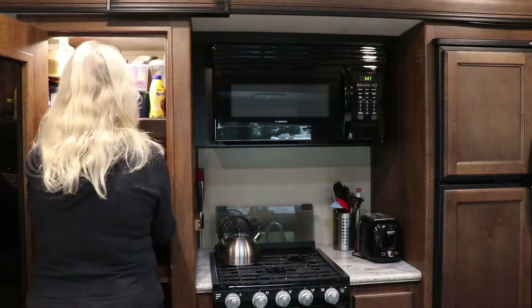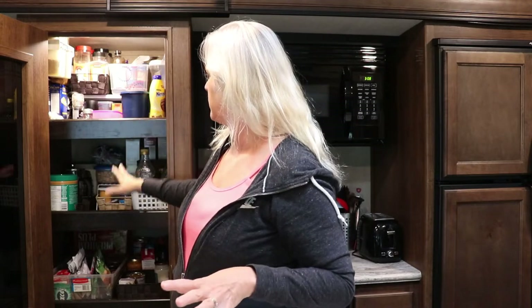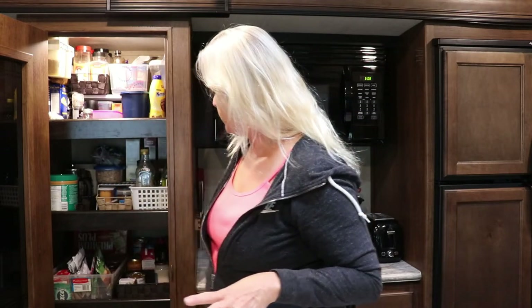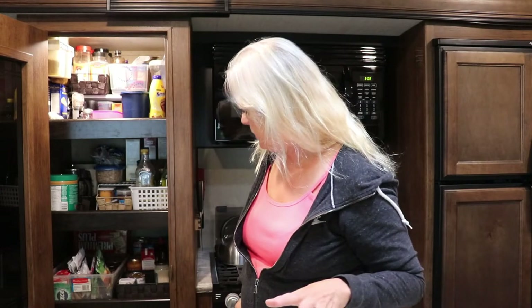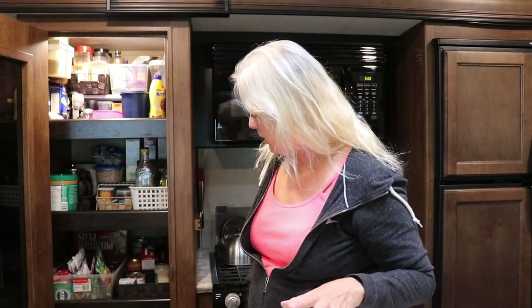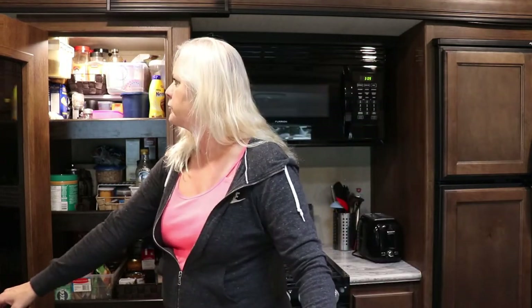"More better?" — gotta work on my English! Up here we have all our spices with some plastic containers and some cloth containers. Down on the lower shelf we have our canned goods, and then all our plastics and some cookware. On the very bottom we have a wok and a roasting pan that fits this oven. So that's the pantry.